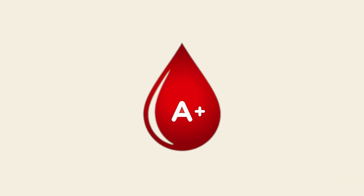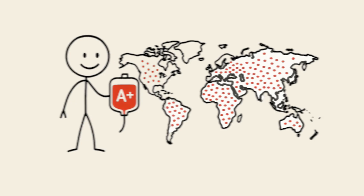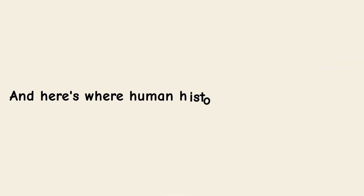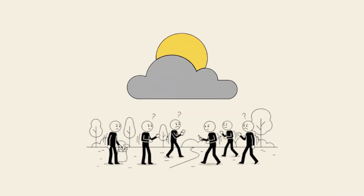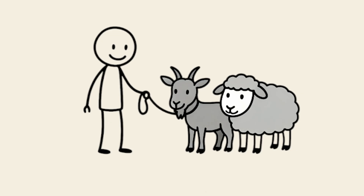The Settlers' Blood: A-positive. A-positive is the second most common blood type worldwide, found in about 3 out of every 10 people. And here's where human history takes a major turn. Type A likely evolved when humans shifted to agriculture and lived in denser communities. Suddenly, people weren't roaming anymore. They were settling down, planting crops, domesticating animals, and living in close quarters.